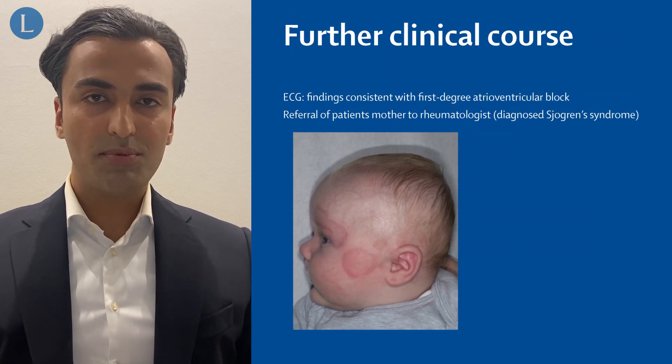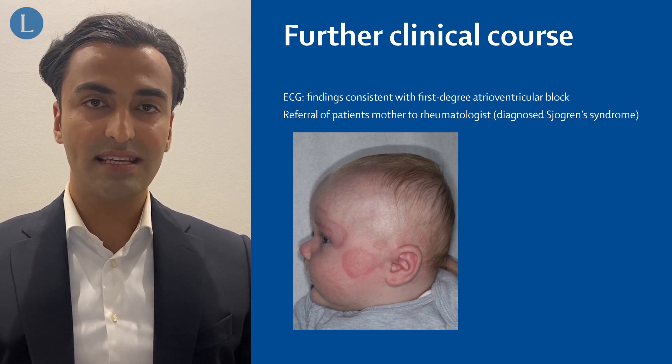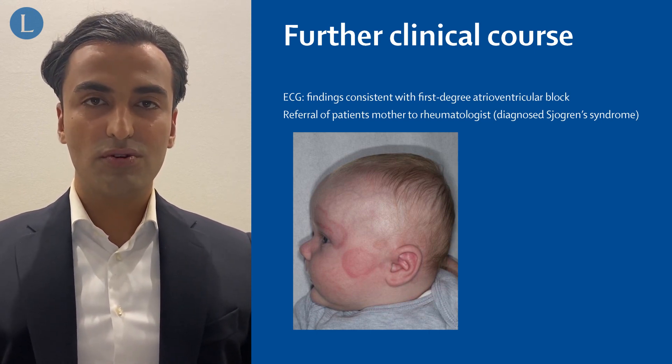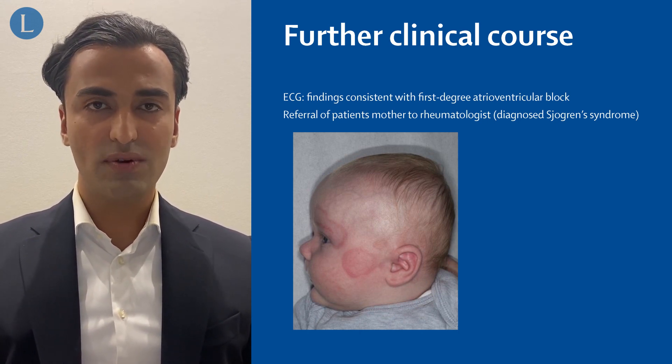Given the heart abnormalities associated with this condition, we referred our patient to the pediatric cardiologist who requested an ECG showing findings consistent with a first-degree atrial ventricular block. Also, his mother was referred to the rheumatologist who made the diagnosis of Sjögren's syndrome.